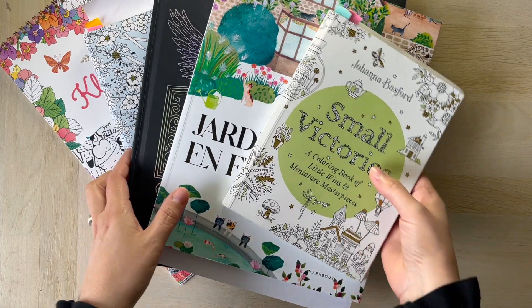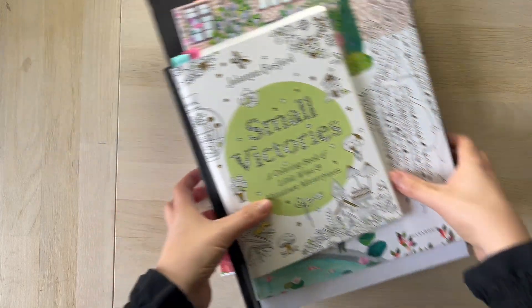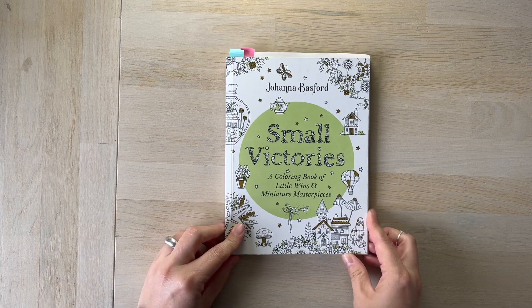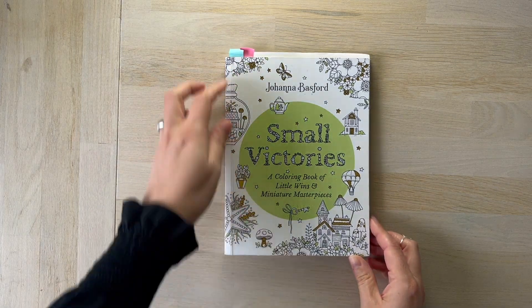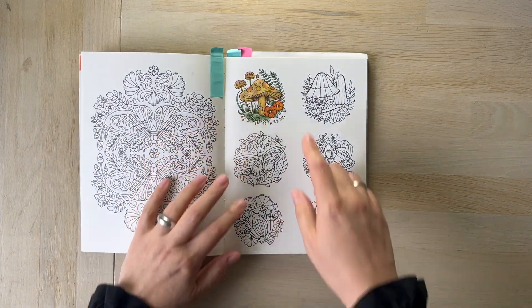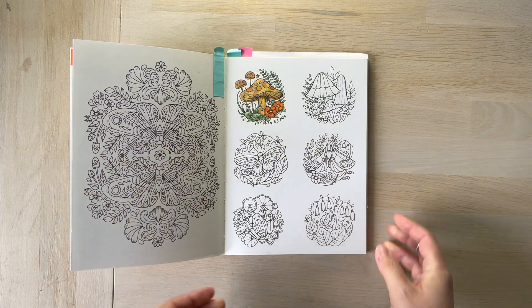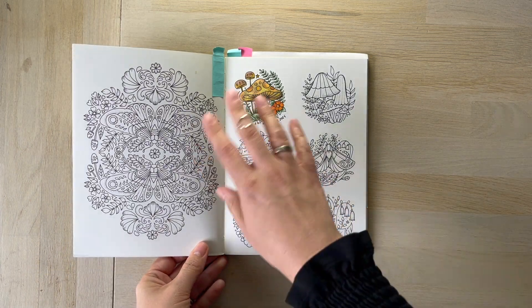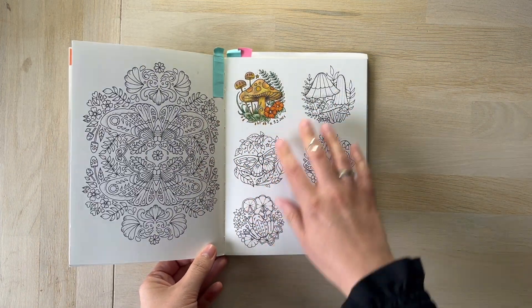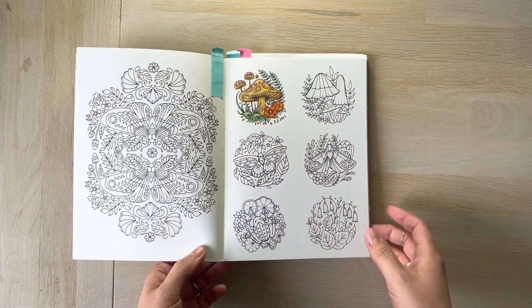I'm going to put them aside and start with the works in progress. I have WIPs in two books. The first one I'm going to show you is Small Victories. I decided to consider each small illustration as a coloring in its own right, so I do consider this finished — maybe another time I'll do all of these, but I didn't treat this as a full page.